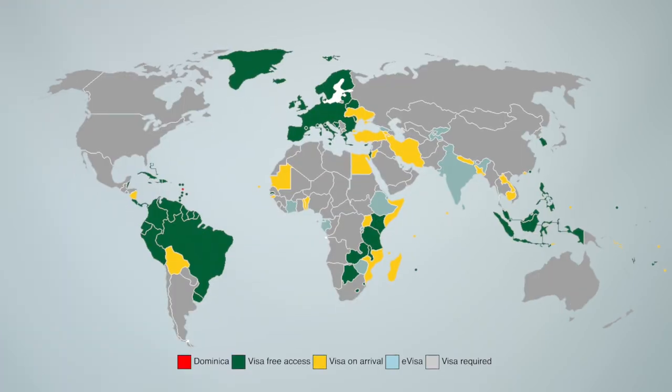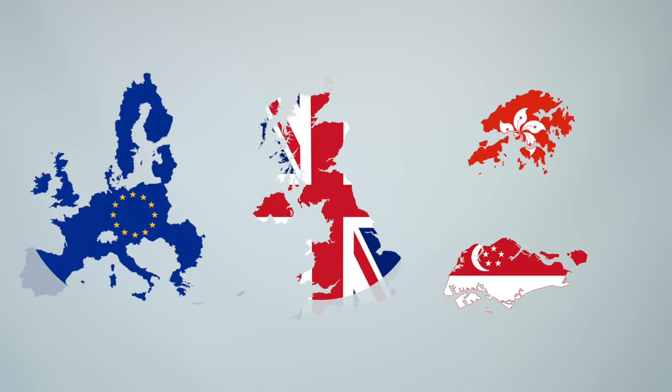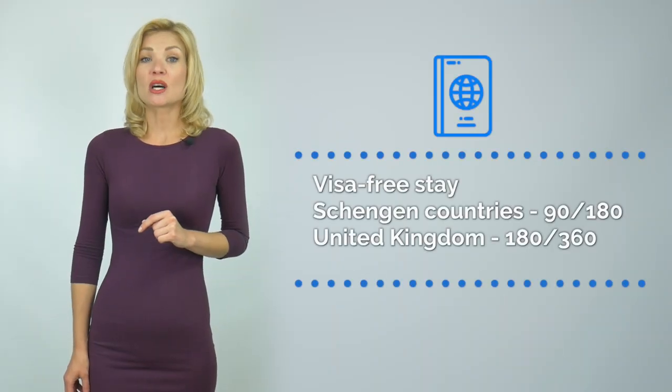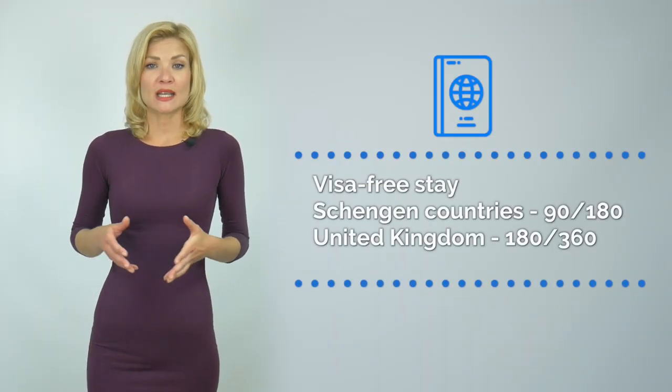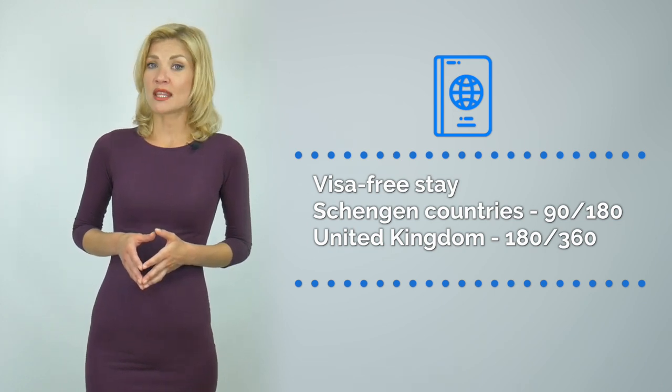What does a Dominican passport have to offer? First, the Dominican passport is your visa-free entrance into over 119 countries, including the Schengen area countries, the UK and Hong Kong, Singapore, among others. Dominica passport holders are allowed to stay in Europe up to 90 days within a six-month period, and up to 180 days per year in the UK.